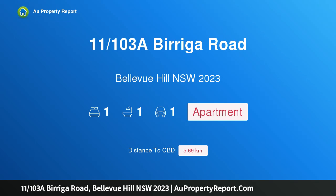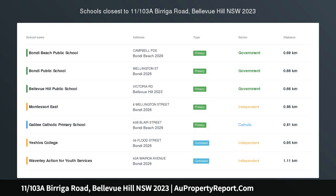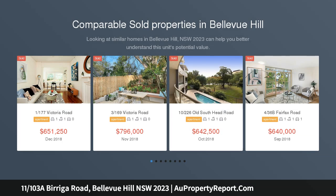Hi, I am glad to introduce property 11, 103rd A Viraga Road, Bellevue Hill, New South Wales, 2023. Seamless outdoor indoor living in this gracious one-bedder.